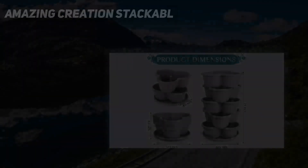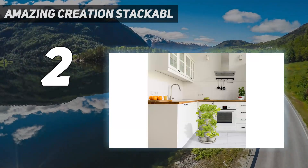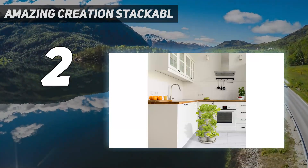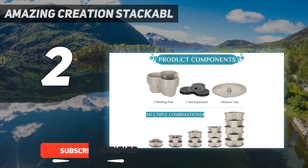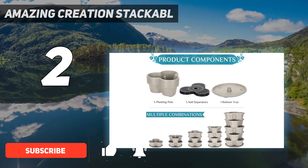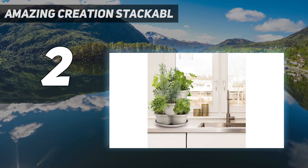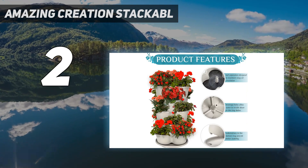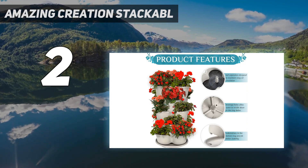Number two on my list is the Amazing Creation Stackable. We love that this affordable plastic garden looks great indoors or outdoors. Each layer is meant to store three 5-inch plants, and the garden holds 15 plants when all five tiers are stacked vertically. You won't have to worry about purchasing pricey pods — you're welcome to use any seeds in soil, although you'll need to purchase it separately.